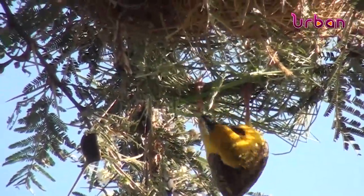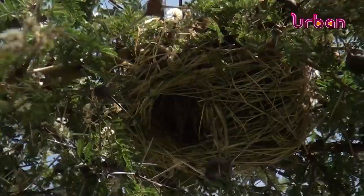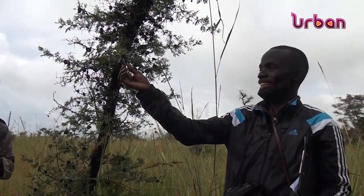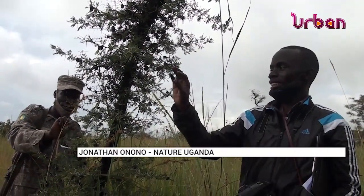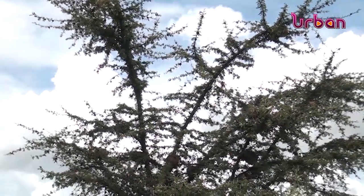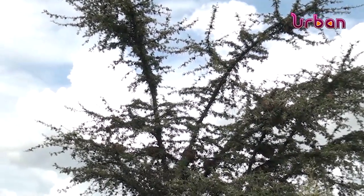The tree is a favorite for the rare bird species known as the fox's weaver. It was named the whistling thorn because it has a gall and two thorns protruding out of the galls, and when the winds are blowing, the sound it produces is like a whistling sound.